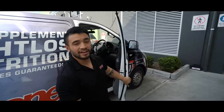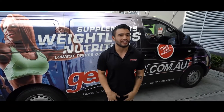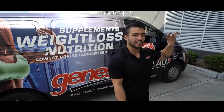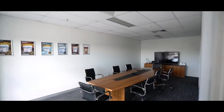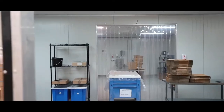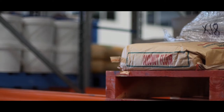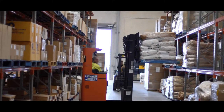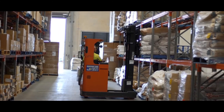Hey guys, what's going on? We've just rocked up here at the International Protein facility. I'm gonna have a chat with Troy, the owner, take you guys around so you can have a little bit of a look at what goes on behind the scenes. I'm here with Troy, the owner of International Protein, here in his world-class facility. As you can see, it's fairly large — we're gonna take a look around today.